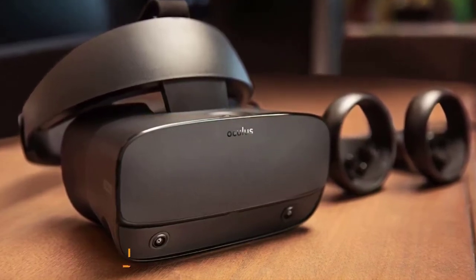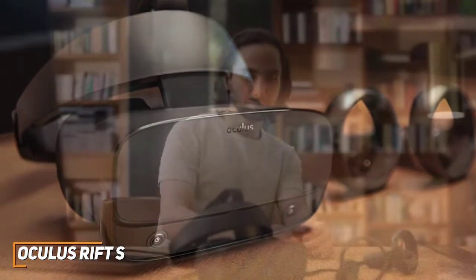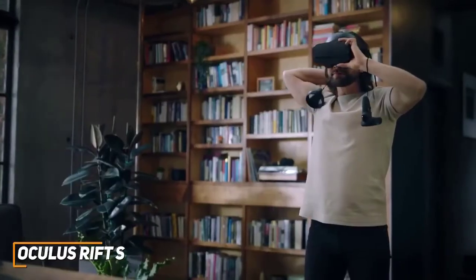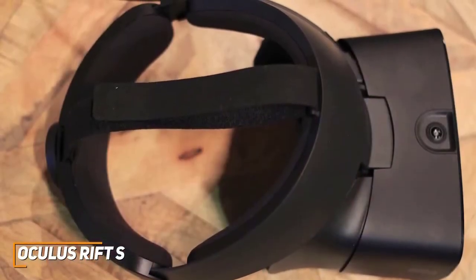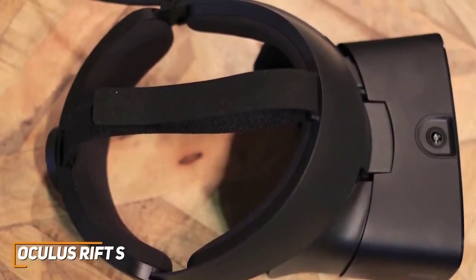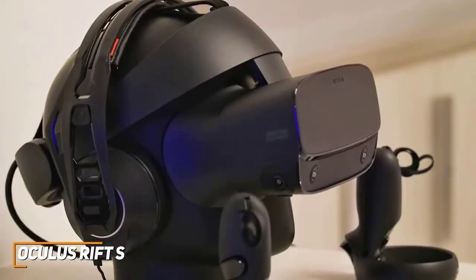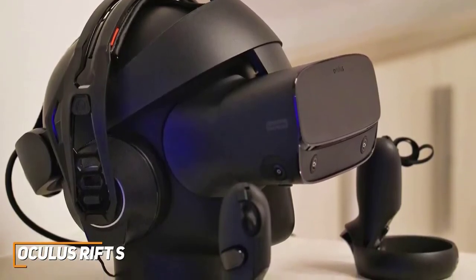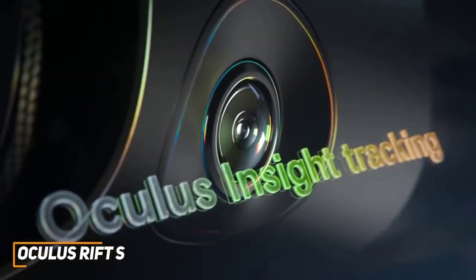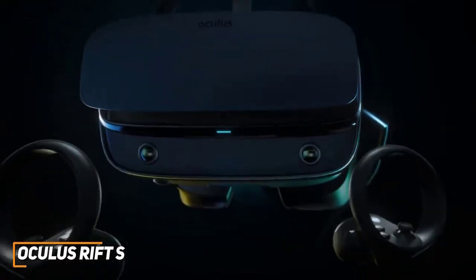The Oculus Rift S is a solid gateway into PC-based VR gaming and an improvement over previous models. It comes with a simplified setup process and powerful internal components to deliver a better VR experience and smoothly run games. Unlike its predecessors, it has a curved plastic mold with generous padding to keep you comfortable and a Velcro strap for easy positioning. Unfortunately, it lacks a wireless design like the Oculus Quest 2, but it can run more advanced and immersive VR worlds because it's powered by your PC. I like that it utilizes outward-facing cameras instead of external motion tracking sensors, which can accurately track your position or the controller's movements.